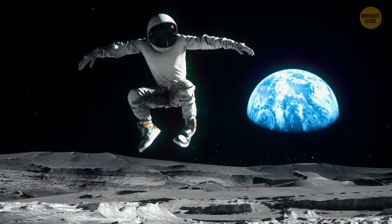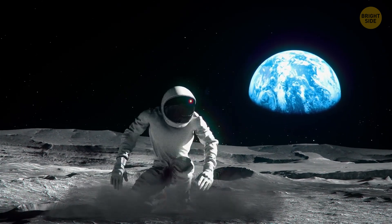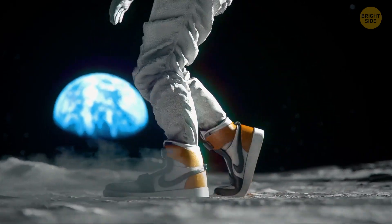Gravity on the Moon is ten times lighter than Earth's. Nine feet. The next one is Mars.